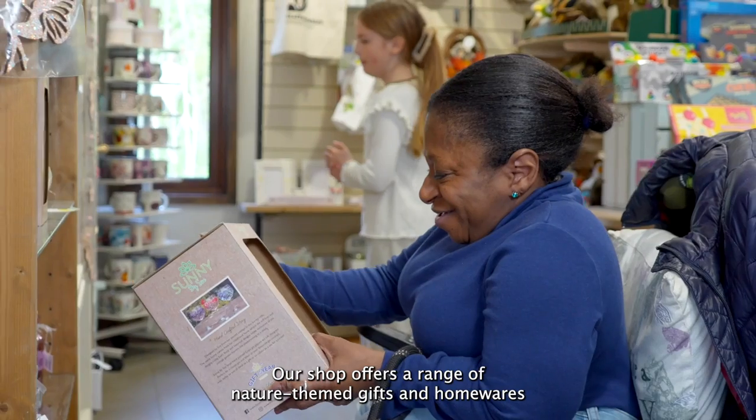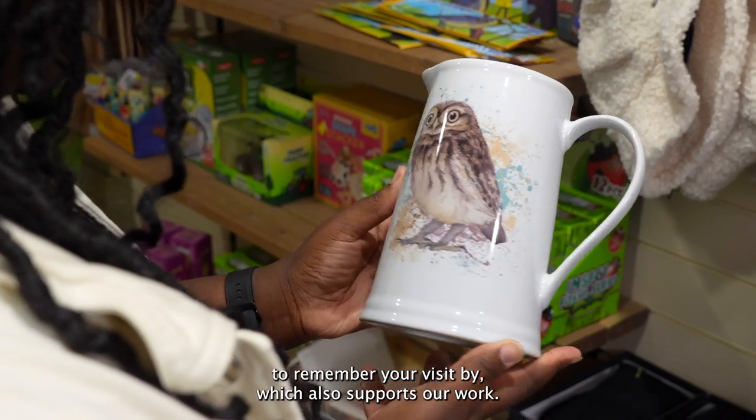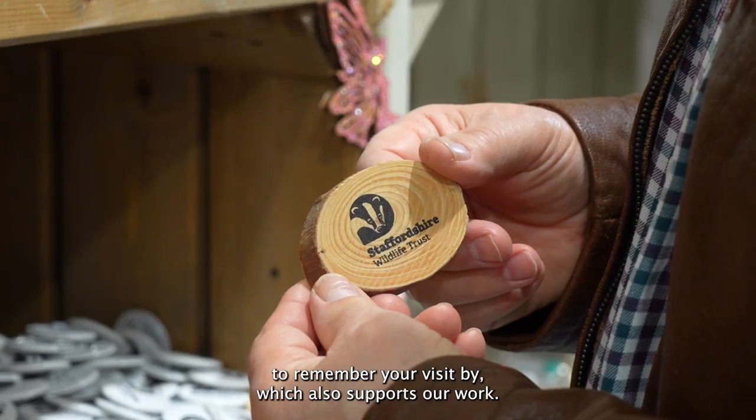Our shop offers a range of nature-themed gifts and homewares to remember your visit by, which also supports our work.